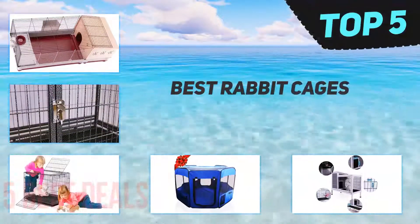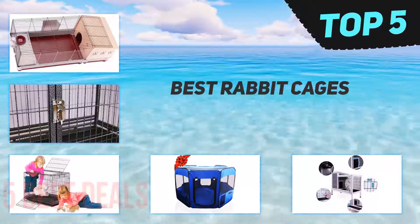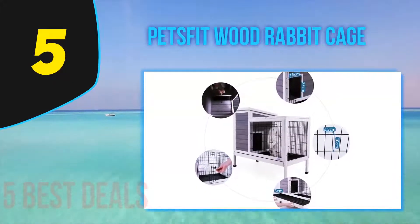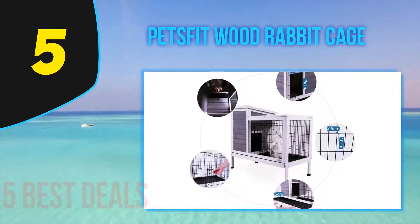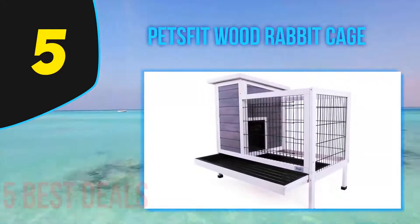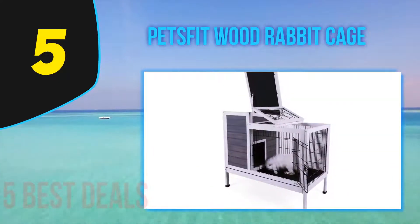Here we present the top five best rabbit cages. Starting off our list at number five, the Pets Fit wood rabbit cage. The Pets Fit wood rabbit cage is a spacious indoor/outdoor rabbit cage which can hold one to two small or medium-sized rabbits. The use of wood means this is not ideal for rabbits which are chewers.